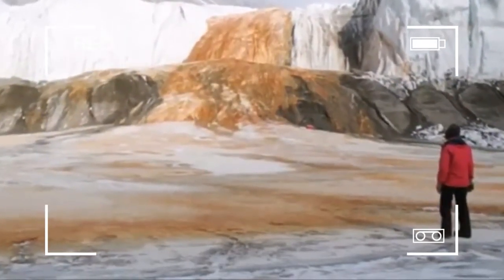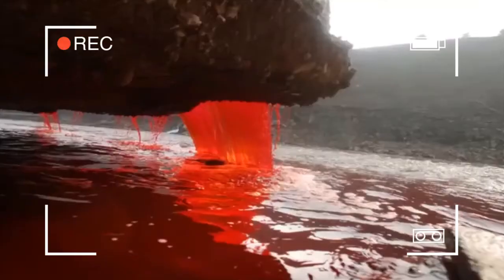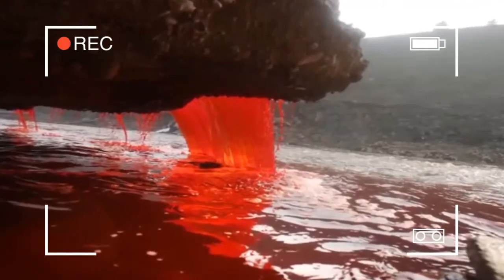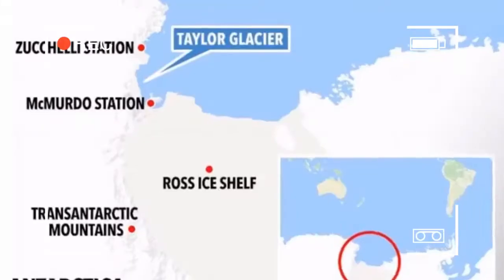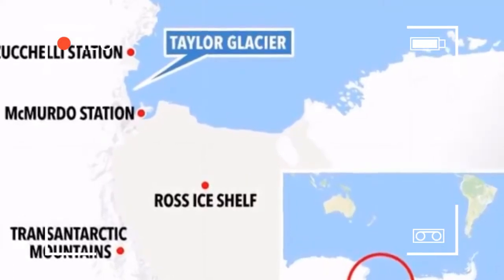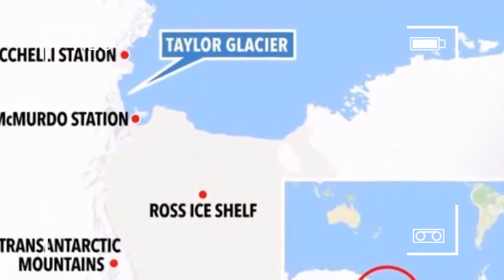Iron-rich hypersaline water sporadically emerges from small fissures in the ice cascades. The saltwater source is a subglacial pool of unknown size overlain by about 400 metres of ice, several kilometres from its tiny outlet at Blood Falls.